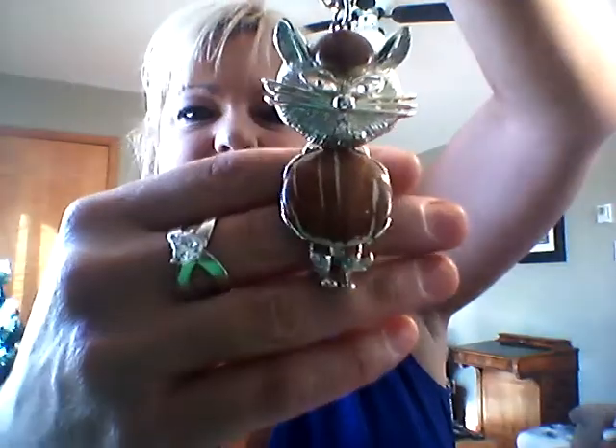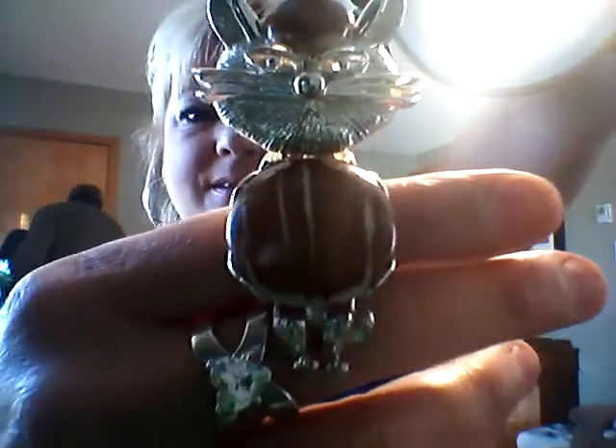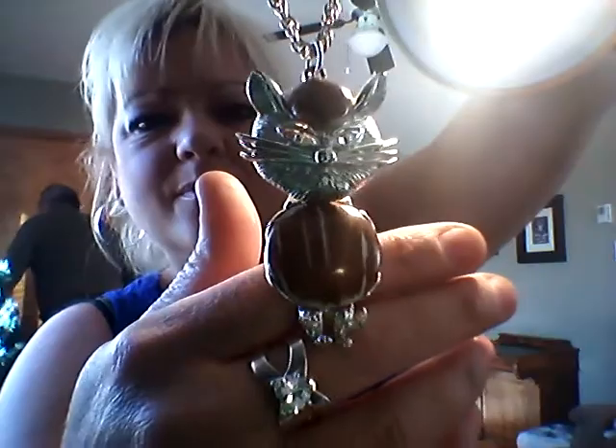Then I have this cat necklace — I had to have it, it is beautiful. He has these little feet here, look at his little feet. He has a type of bone or it may be a precious stone — I'm not sure. He also has a stone on his head. There were quite a few people who wanted this piece but I got him. He is definitely vintage, and for that one I wanted $50.